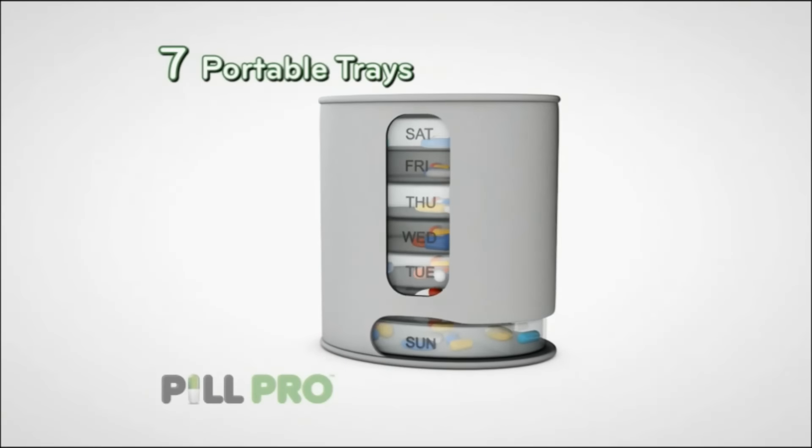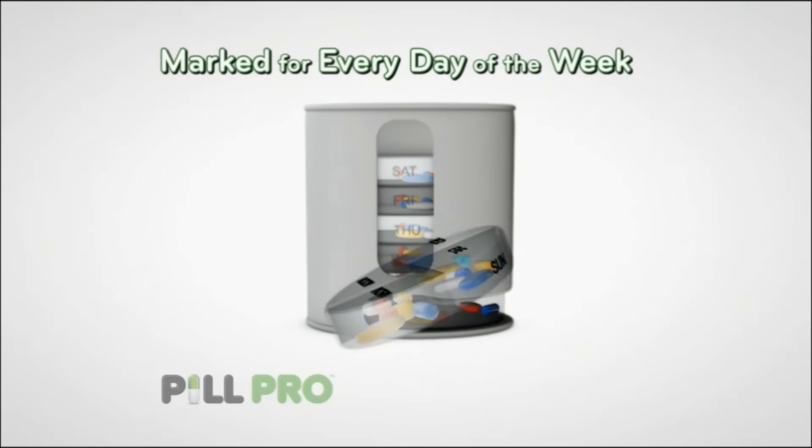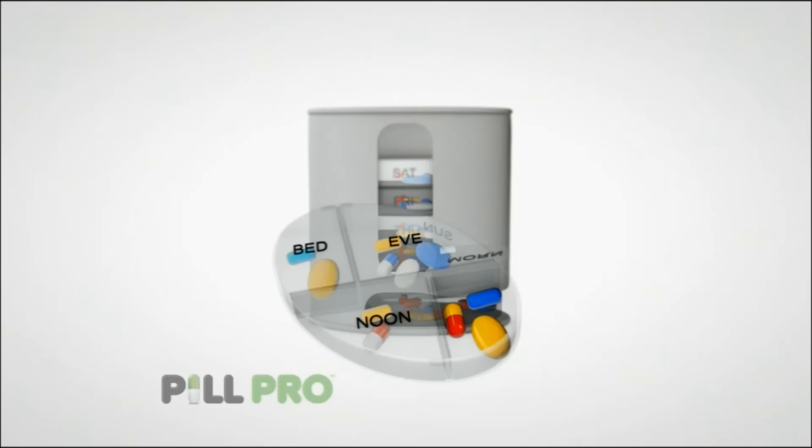Inside PillPro are seven portable trays, each clearly marked for every day of the week, and each divided into four compartments that organize pills by time of day: morning, afternoon, evening, and night.